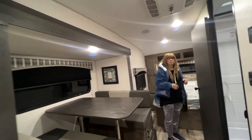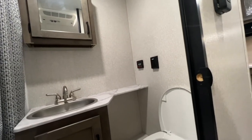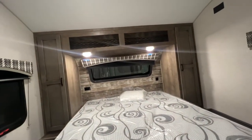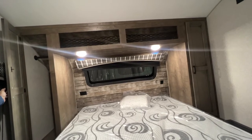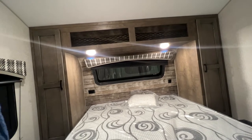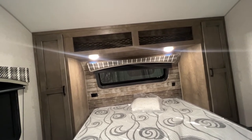Dinette in the slide, bathroom directly across from the dinette — it is a dry bath with a shower, a steel sink in the bathroom, and a porcelain toilet. And the bed area. I'm not sure I care for the way the front looks — it's like wallpaper up there rather than the nice cloth that we have. It's a nice accent but I'd be worried about it peeling with moisture.